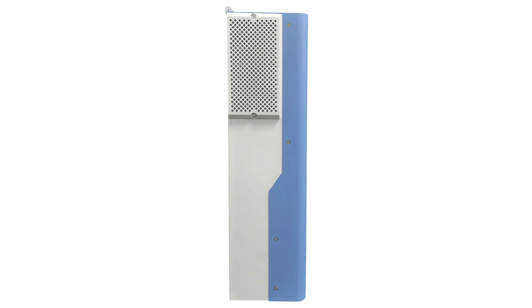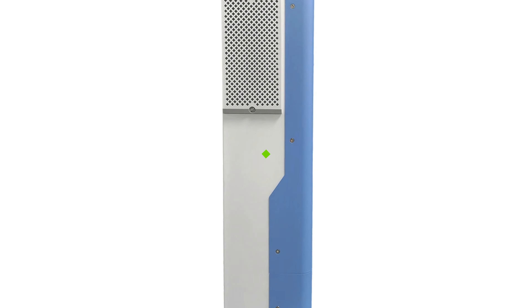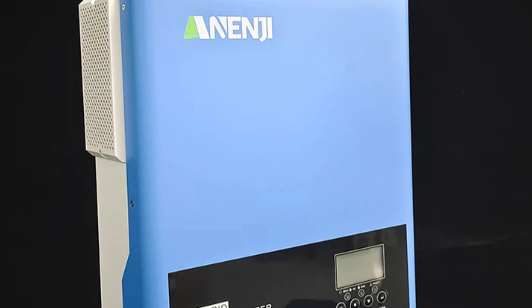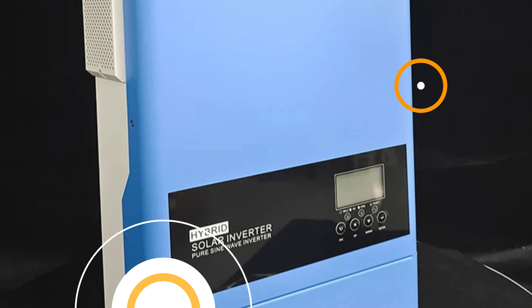The inverter has a wide input voltage range, stable output AC voltage regulation, high surge power capacity, quick transfer time, pure sine wave output, and optimal battery voltage. It is an excellent choice for those seeking efficient solar energy use.